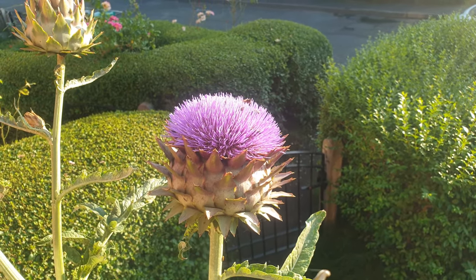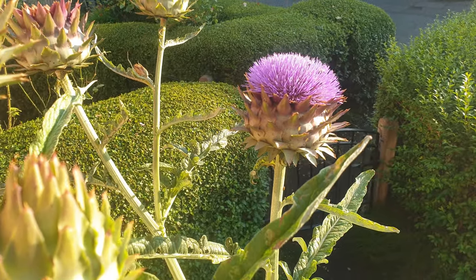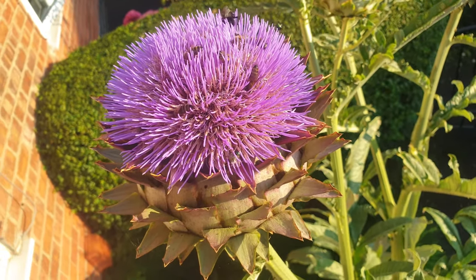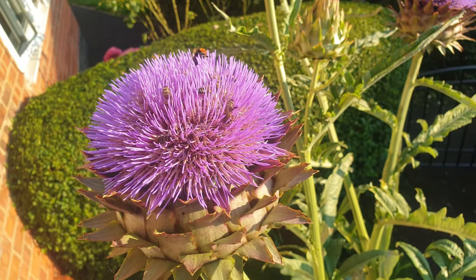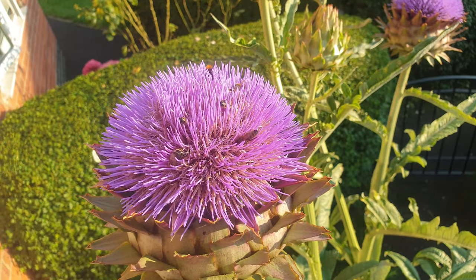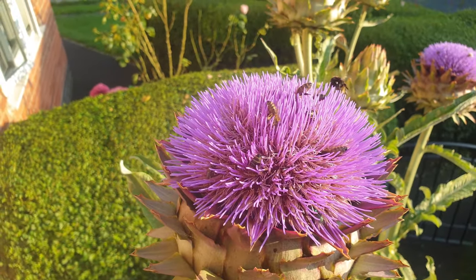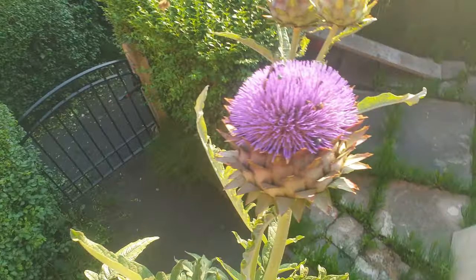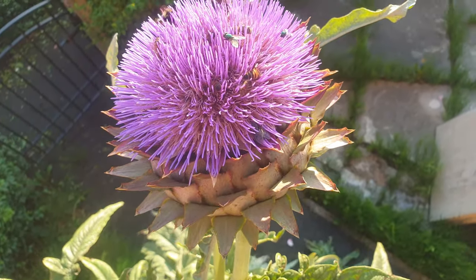These bees are not even remotely interested in me. Every single one of these flowers is absolutely crawling. This is amazing to watch. Truly amazing — my goodness, look at them.